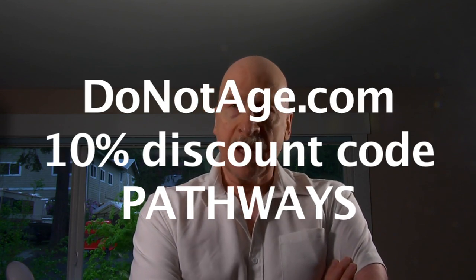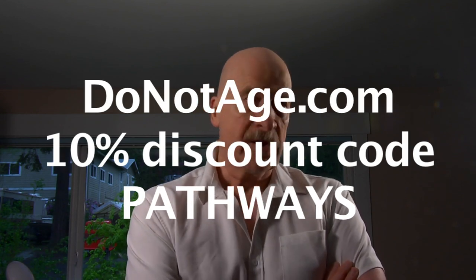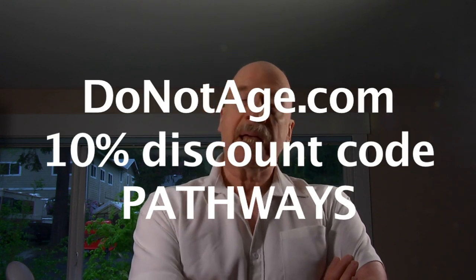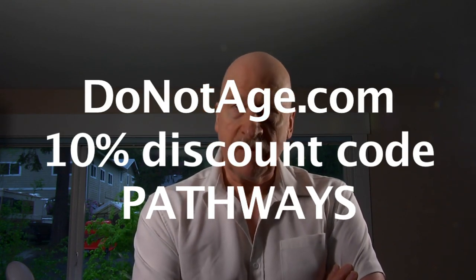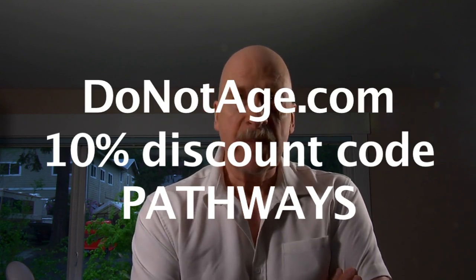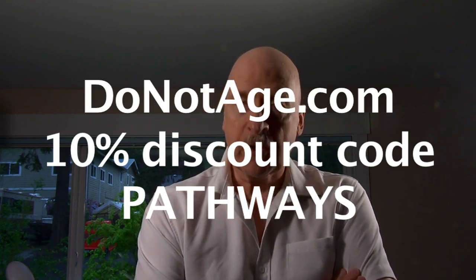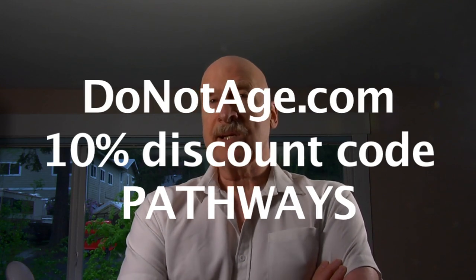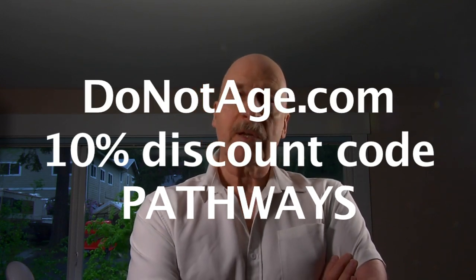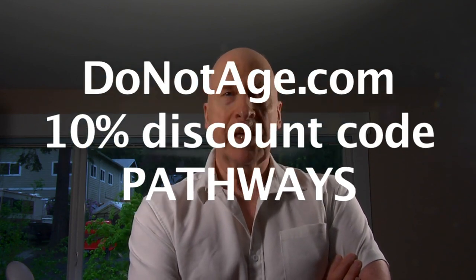I take their NMN, NR, resveratrol, TMG, calcium AKG, and also my very favorite anti-aging product, SIRT-6 activator. I'm currently also taking their creatine. For a 10% discount on all of the products on Do Not Age's website, use the code word PATHWAYS in all caps.